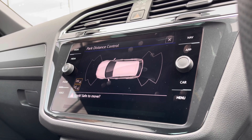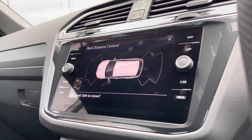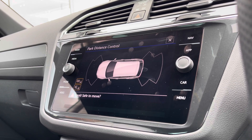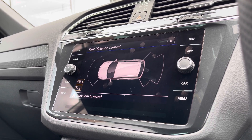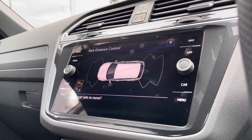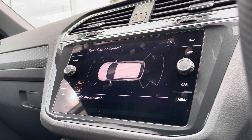You have park distance control, which ensures confidence and safety in every manoeuvre, minimising the risk of damaging the car. This is great for places like shopping centres where it can be a little tight. You can access this by pressing the button or simply putting the car into reverse, and it's a safety feature that I'm sure you'll use.